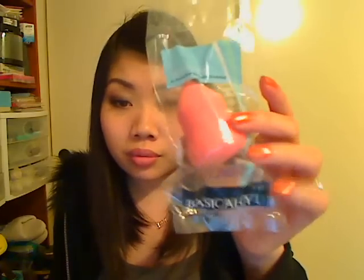At Ulta, the main reason I went there was to get this — their Super Blender from the Basically You collection, which is the Ulta brand. This was $4.99. It's a dupe of the Beauty Blender or the Sonia Kashuk Blending Sponge. I didn't want to get the Beauty Blender because that's like $20 for a sponge. The Sonia Kashuk at Target was $9.99, and I was still like, what if I don't like it? So I decided to go to Ulta and get this one for $4.99.